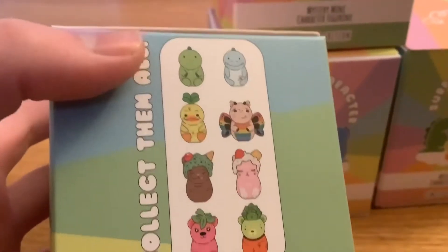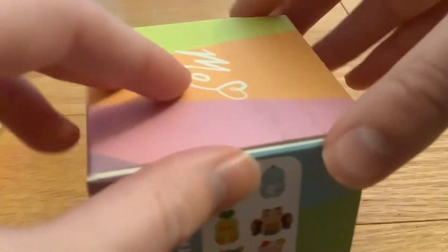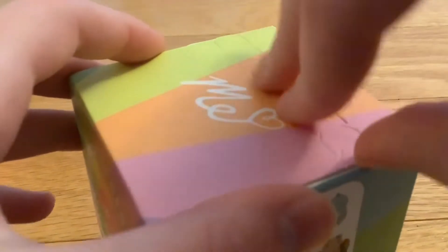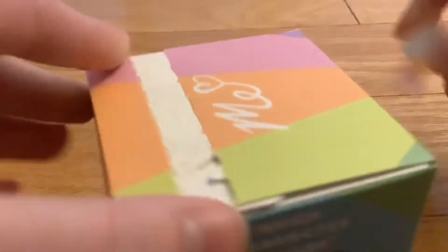Today I'm gonna be unboxing all of these mystery boxes. These are the characters you can get — they're original characters by Mariah Elizabeth. I really want to get Eustace and Shelly because they're my favorites. So let's begin! First box — there's like a little pull tab. Pull from here... there, that seemed to work.